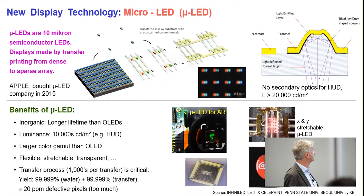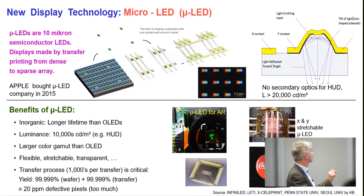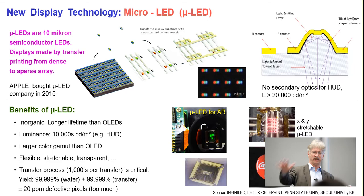Another approach is micro LEDs. Samsung showed 'The Wall' at CES — that's mini LEDs. Micro LEDs are roughly one order of magnitude smaller at 10 micron size. They're semiconductor LEDs produced on a wafer like ordinary LEDs, then collected via a transfer stamp process from a dense array to a sparse array. There's a lot of free space on the display, and this space can be used for integrating sensors.